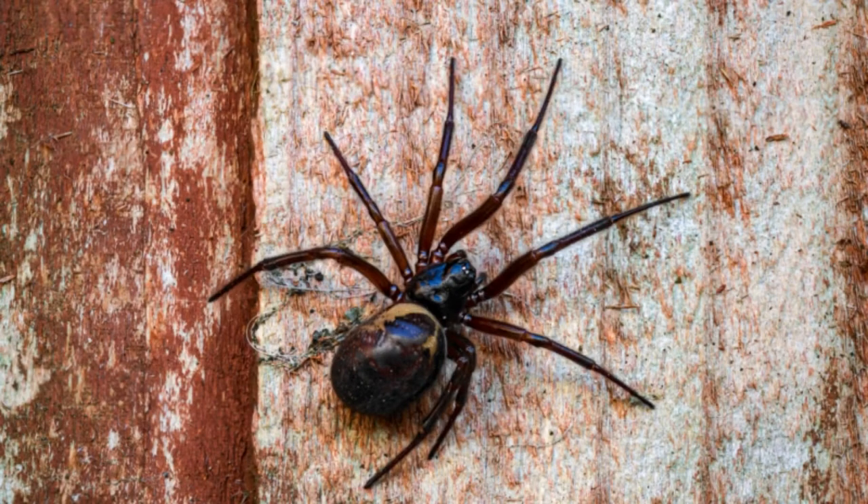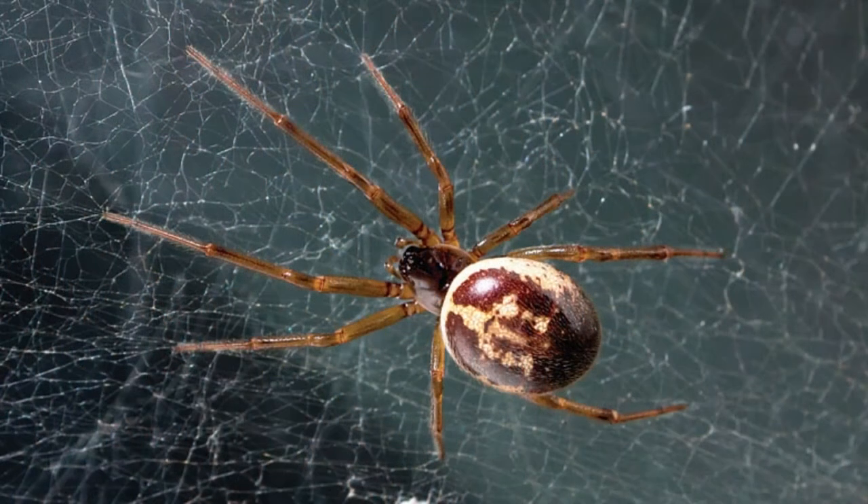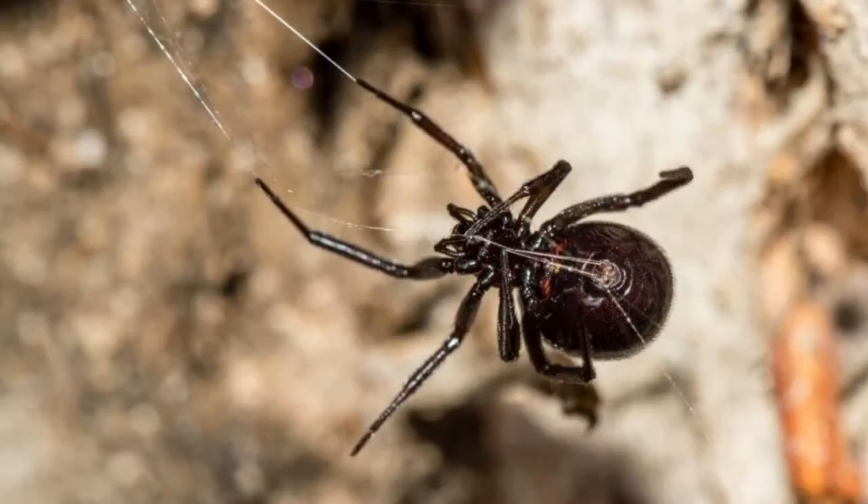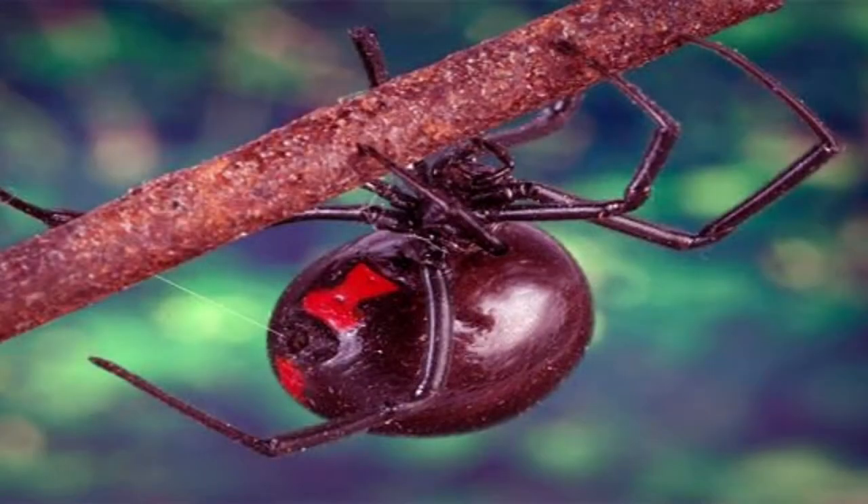False widow spider facts: though often mistaken for the deadly black widow spider, the false widow is harmless. While the previous fact is backed by science, a new Science Daily report claims not only are the bites on the rise, but the severity can require hospitalization. Still, there is no record showing the false widow spider can kill.